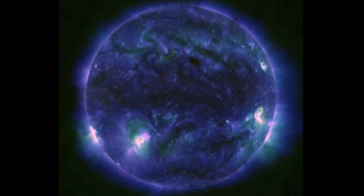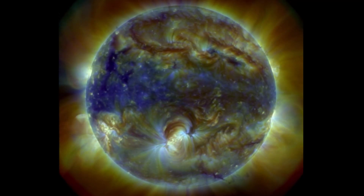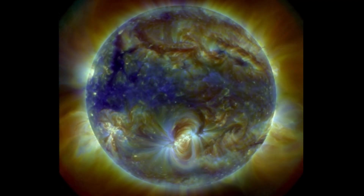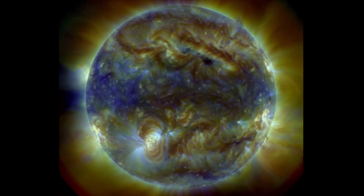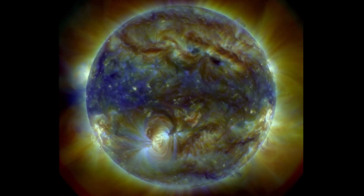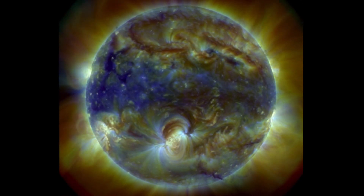There are still a couple of large plasma filaments stretching across the northern hemisphere, visible here at multi-spectrum. We also have a building coronal hole cresting right now, ahead of some more sunspots.